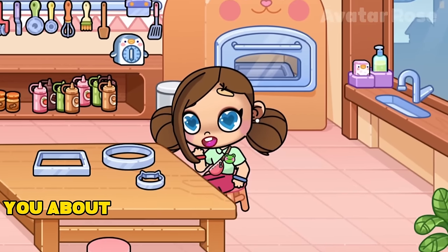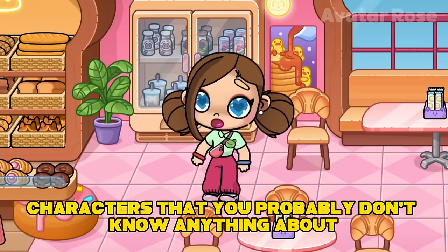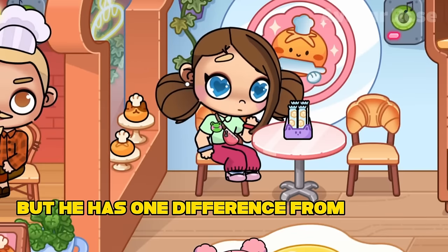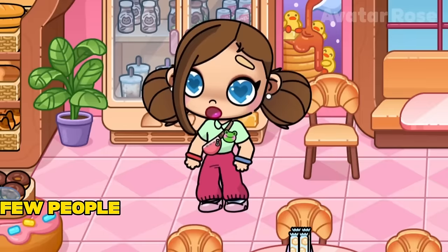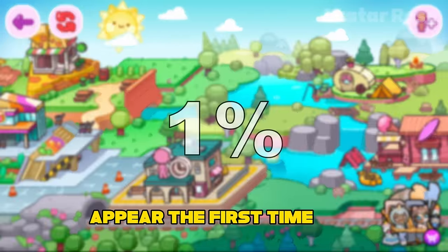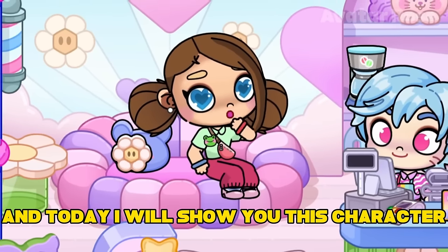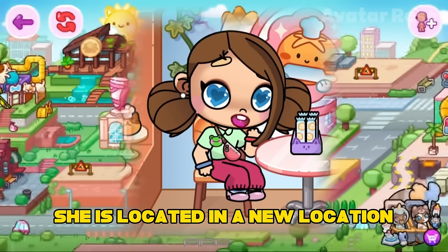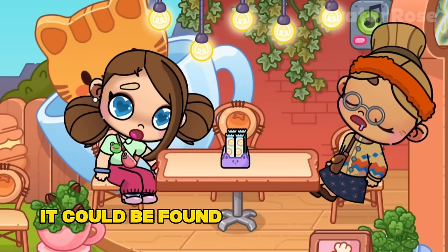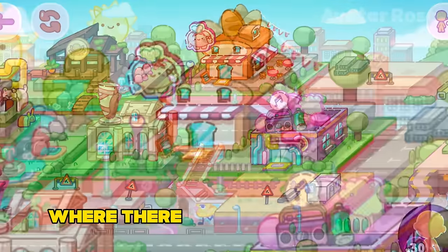Hello everyone! Today I'm going to tell you about one of the most secret Avatar World characters that you probably don't know anything about. This character can be found in the regular version of the game, but he has one difference from all the other characters — few people manage to find this character right away, since the chance that he will appear the first time is 1%. However, I managed to do it and today I will show you this character. She is located in a new location, in a bakery. This is Grandma Amelia. She could be found only in one place — in a corner of the old district of the city, where there was a small bakery.